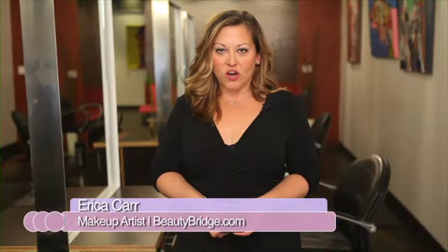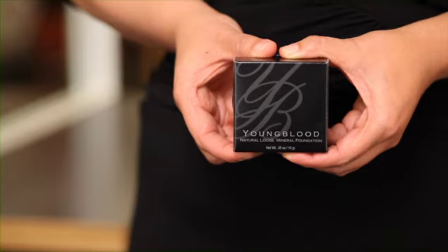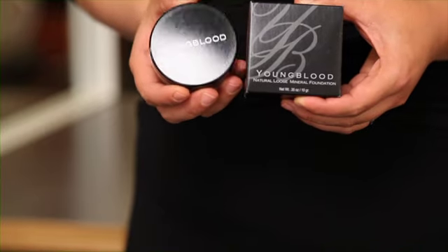For an easy and fast way to start your makeup application, I love the products by Youngblood. This is Youngblood Crushed Mineral Foundation. It's a foundation, a concealer, and a powder all in one. It's easy to apply to give a flawless finish.